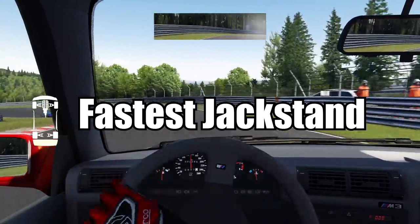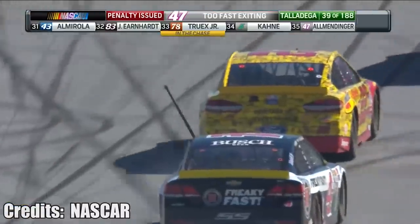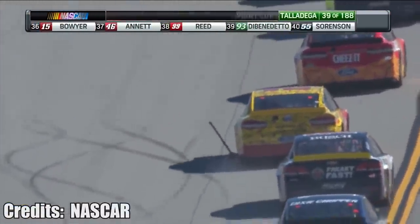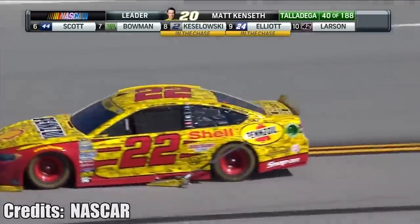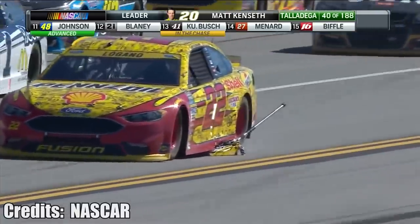This has to be the fastest jack stand in the world. During a NASCAR race it got stuck under the car after a pit stop and the driver managed to do one lap at 150 miles per hour — and the jack stand did not move by an inch. The best part? The driver won that race. You can't blend onto the racetrack until you come out of turn number 2.